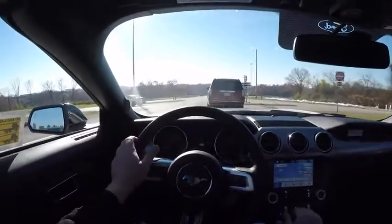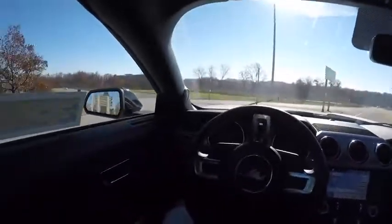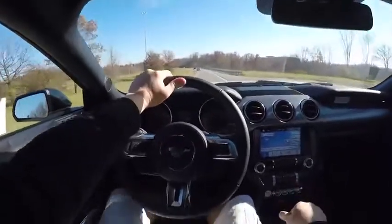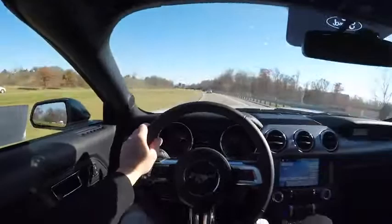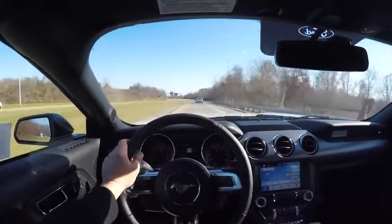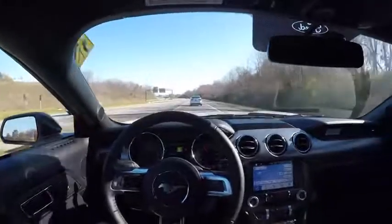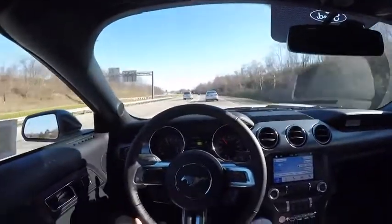Let me know what you guys think of the 2017 Ford Mustang GT California Special Convertible. If this is your first time visiting the channel and you haven't already, please subscribe — and I'll see you in the next video. Bye bye.